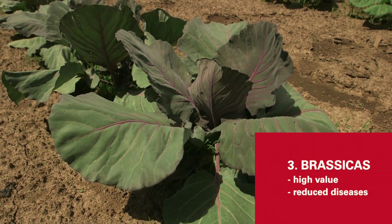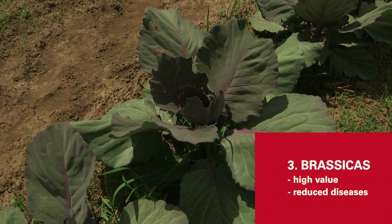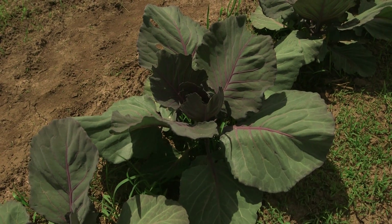Number three is the brassicas. They are a great crop for growing in a high tunnel because they have a high value all season long and we do see some reduced disease potential on the brassicas from growing them in the high tunnel.